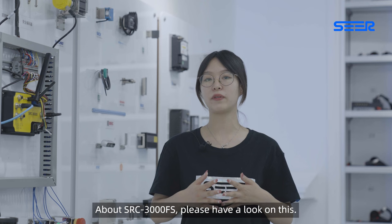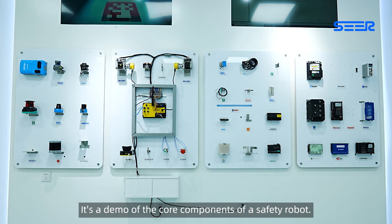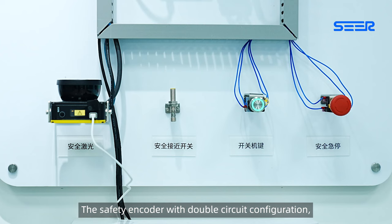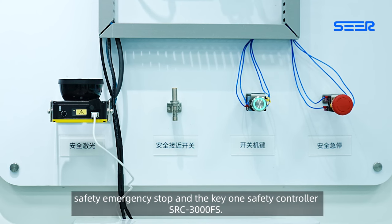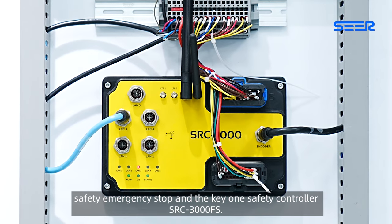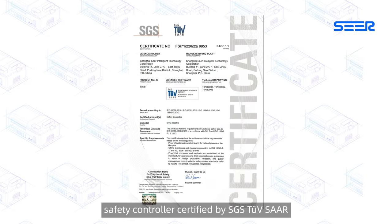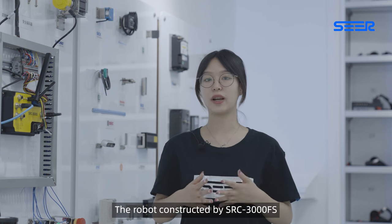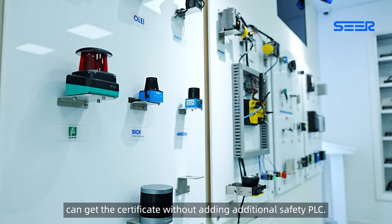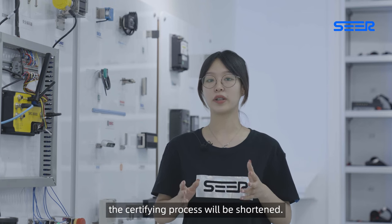About the SLC 3000FS — here is a demo of the core components of a safety robot: a safety encoder with double circuit configuration, safety proximity switch, safety emergency stop, and the key component, the safety controller SLC 3000FS. It is the world's first safety controller certified by SGS to SAR for functional safety. Robots constructed using the SLC 3000FS can obtain certification without adding an additional safety PLC, and the certifying process is shortened.